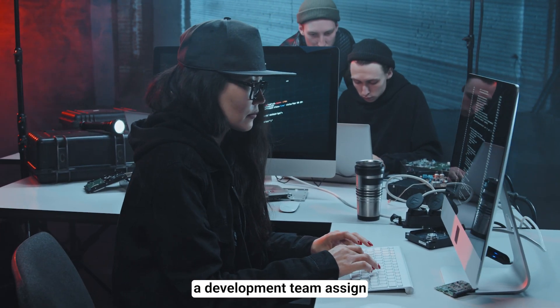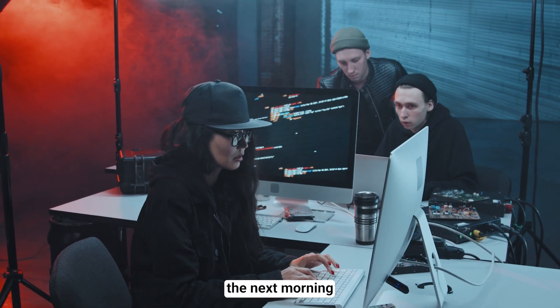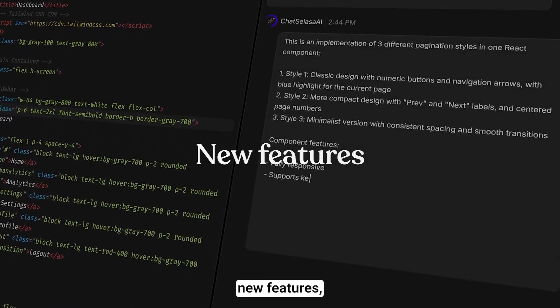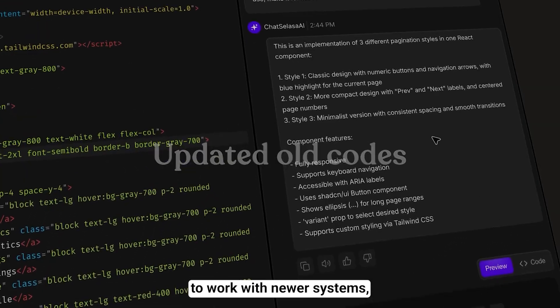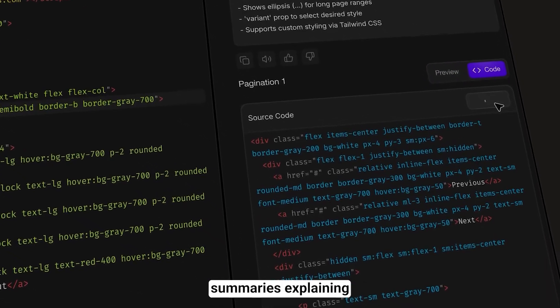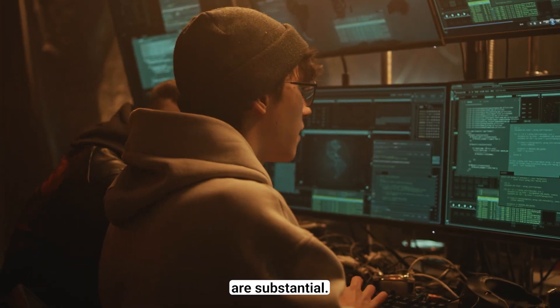I watched a development team assign Jules their backlog of routine tasks and wake up the next morning to find weeks of work completed overnight. Jules had implemented new features, updated old code to work with newer systems, written comprehensive tests, and even created audio summaries explaining what was changed and why.